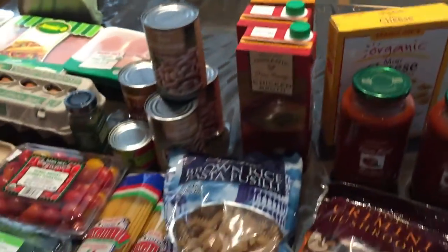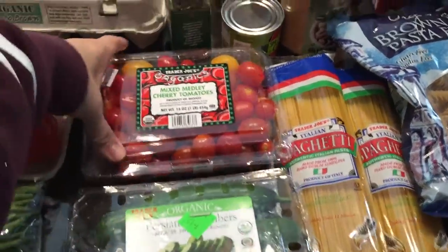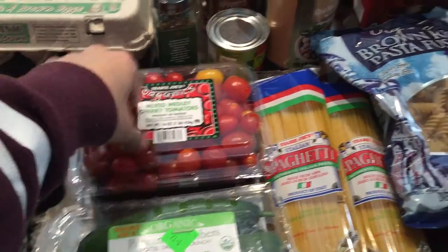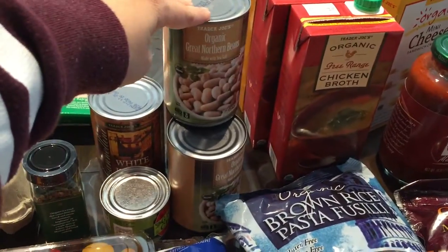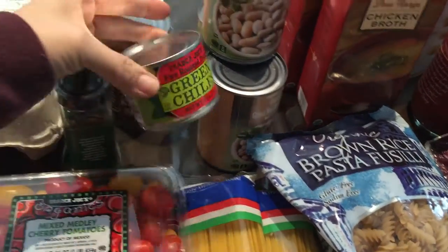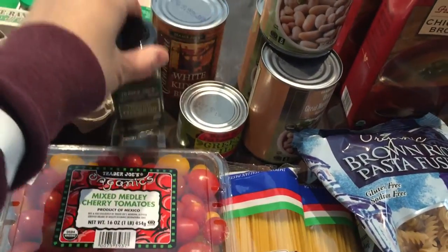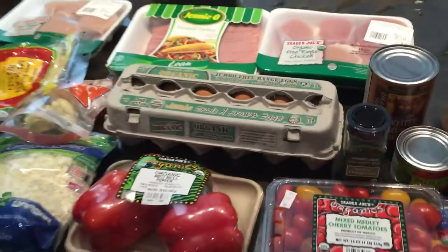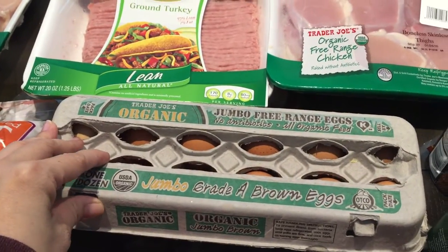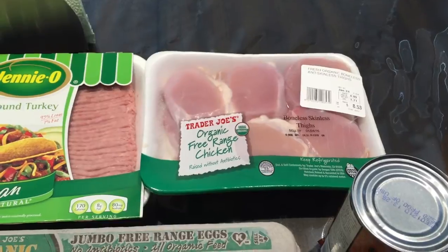Joey loves these so we got a little snack for him, and then some spaghetti for the kids. We also got some organic cucumbers, organic mixed medley cherry tomatoes, some organic white kidney beans and green chilies, and some organic oregano.